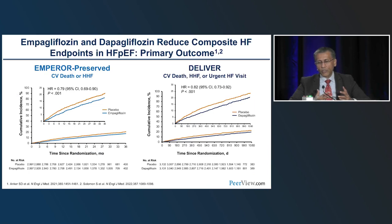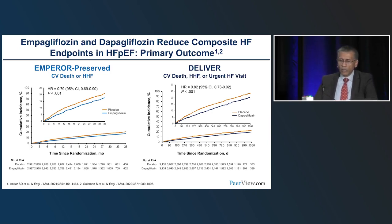The overall results of EMPEROR-PRESERVED and DELIVER are strikingly similar — one could not differentiate the two curves. EMPEROR-PRESERVED endpoint was cardiovascular death or heart failure hospitalization; DELIVER added urgent heart failure visits, ER visits, and outpatient IV diuretics. Both were highly statistically significant (p<0.001), with clinically relevant reductions: 21% relative risk reduction in EMPEROR-PRESERVED and 18% in DELIVER. The curves started separating early and continued to separate throughout follow-up.